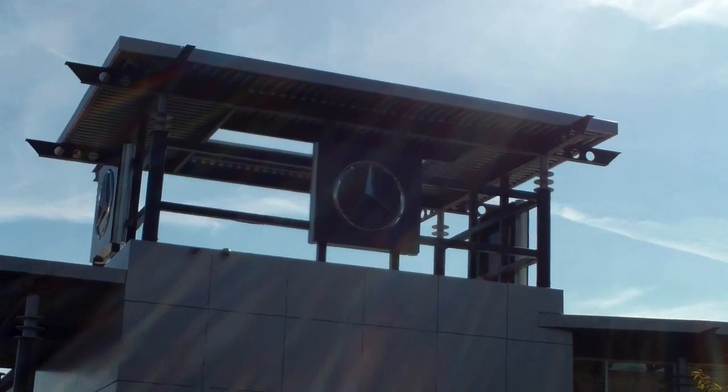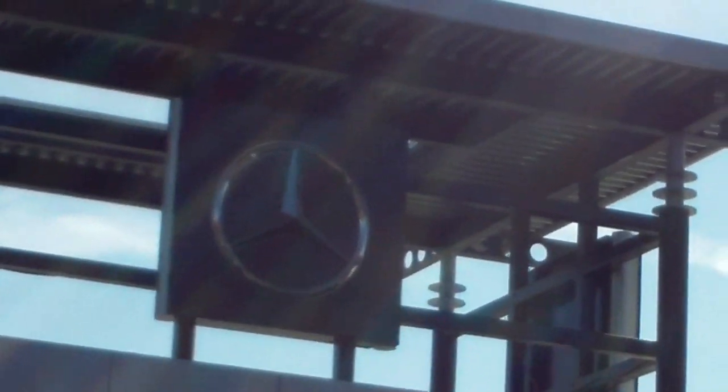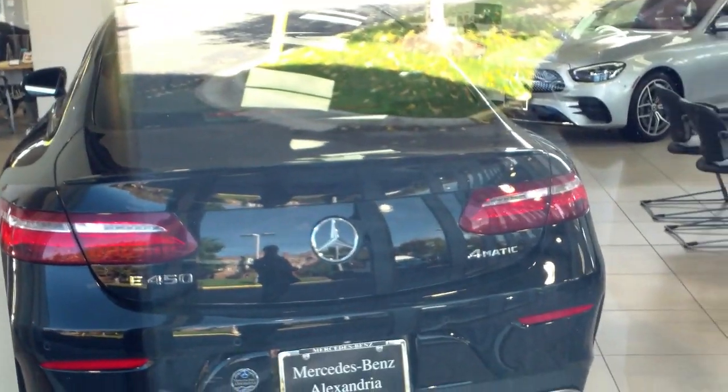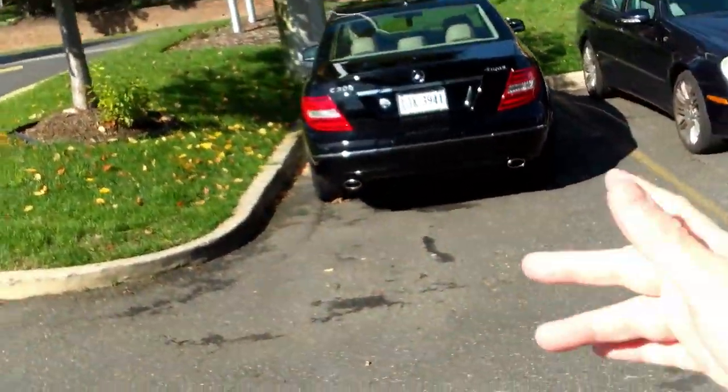Oh, look where we are — outside one of my favorite stores, the Mercedes dealer! You can see the Mercedes logo up there. I love Mercedes. Let's drift down and peek in the windows. Oh, my favorite car is here — look, it's a Mercedes E450! Isn't that beautiful? That's what Psyche Bob wants. There are some beautiful ones out in the lot — I want a black one. Should I buy a Mercedes? I'm sure tempted.